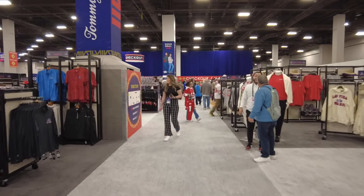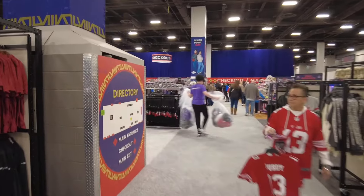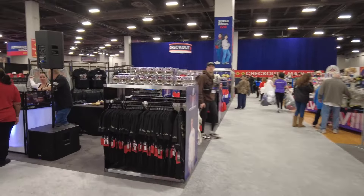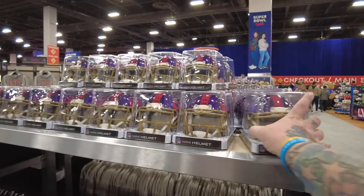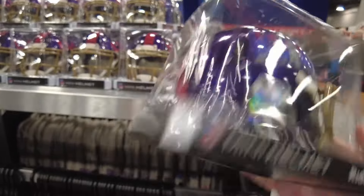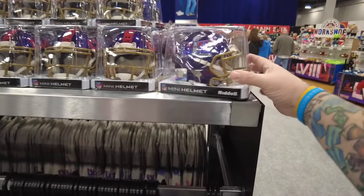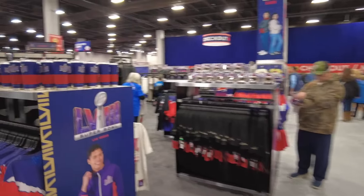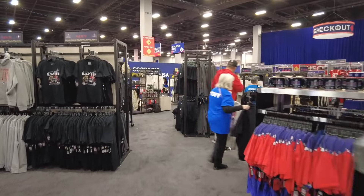I did see a mini helmet that I'd kind of like to have too, and looks like they've got a bunch of those. Here are these mini helmets — oh yeah, good looking mini helmet with the Super Bowl logo on it. Fifty dollars. I may pick up one of those before I leave.